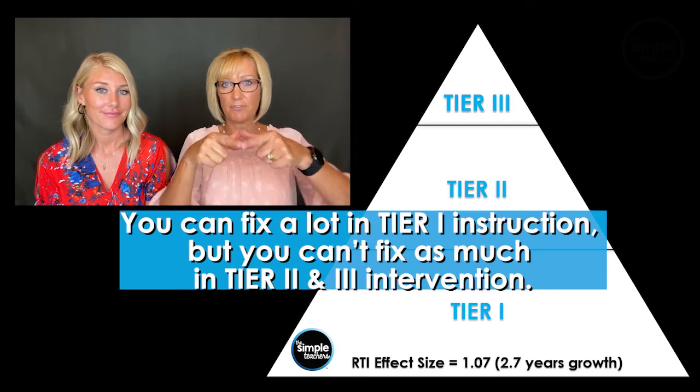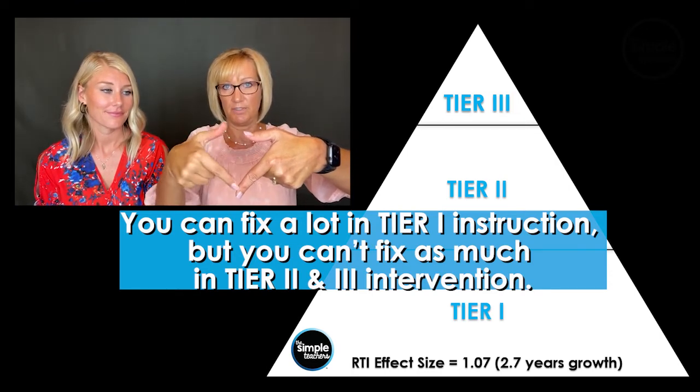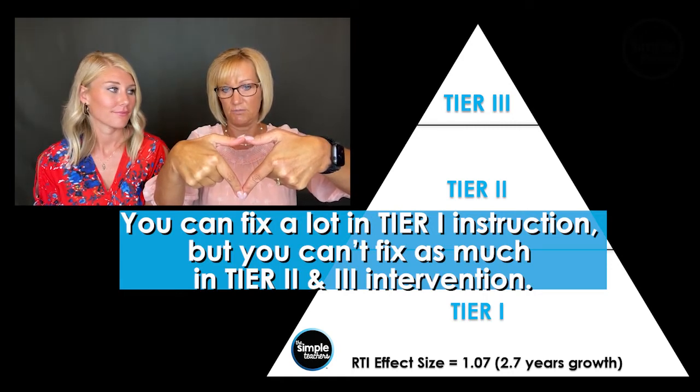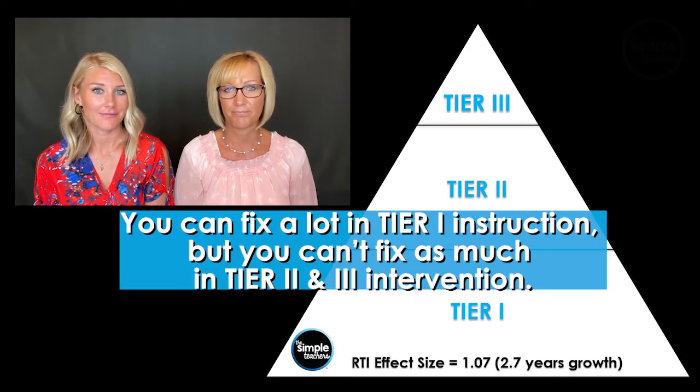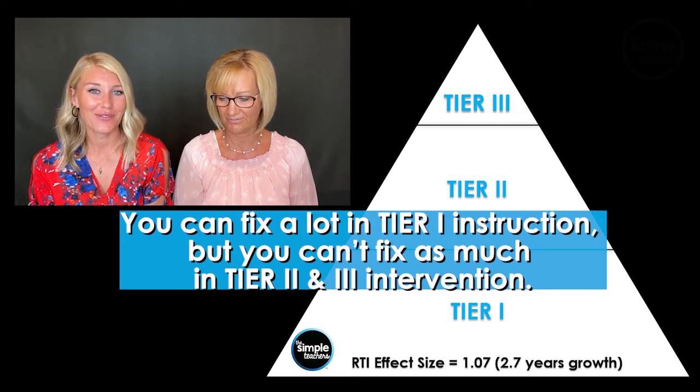I call that flipping the triangle. You will have more kids at the top in that red zone needing tier three if you try to do that. What a great reminder — and a sad visual. So let's avoid that.